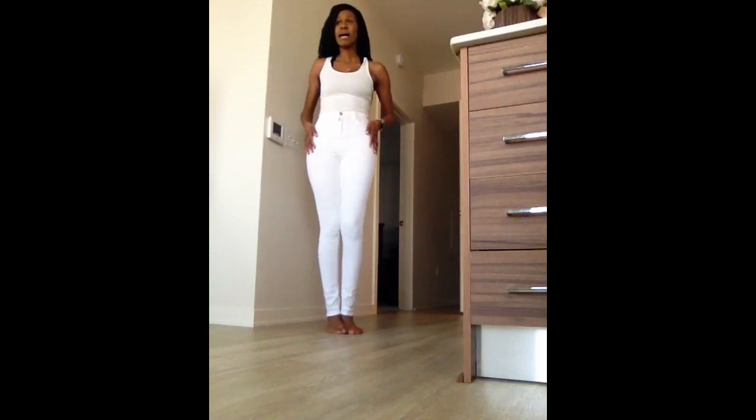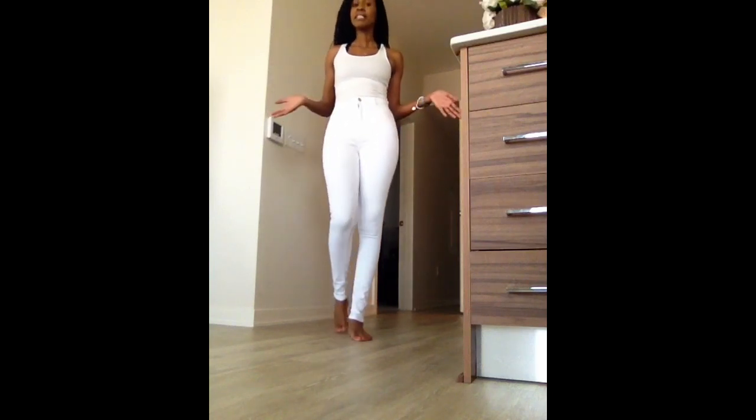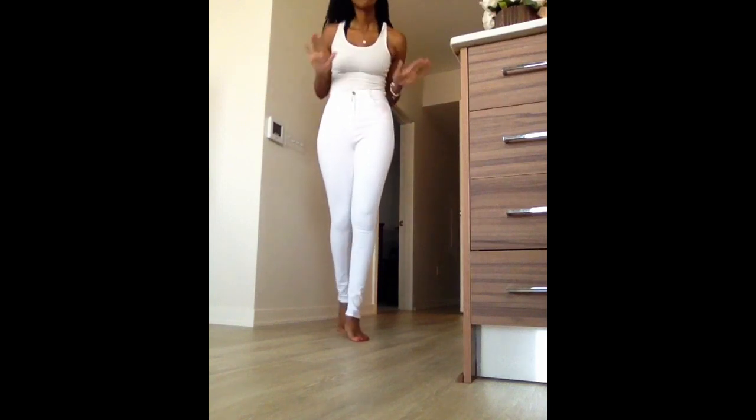That's the end of my mini tall girl summer jean haul. I hope you guys enjoyed this video — please like, comment, and subscribe, and I will see you guys in my next video. Bye!